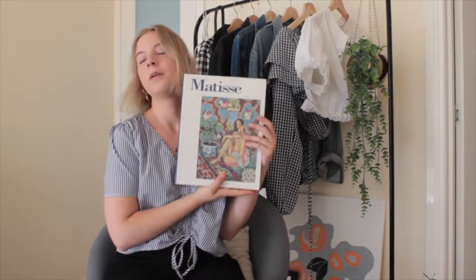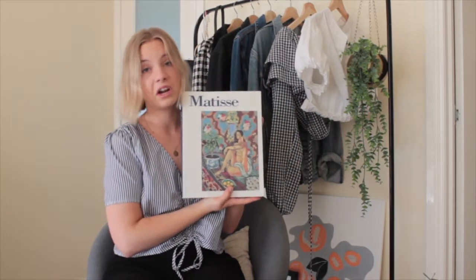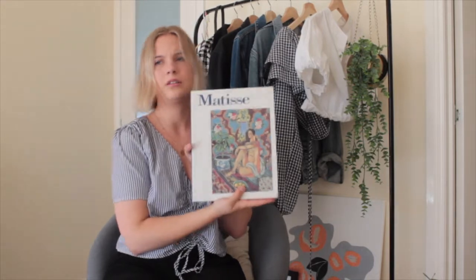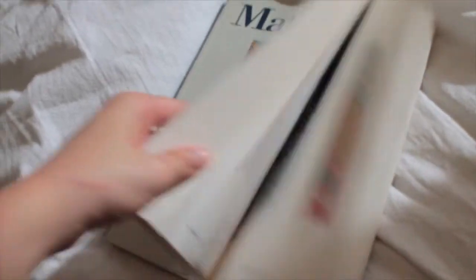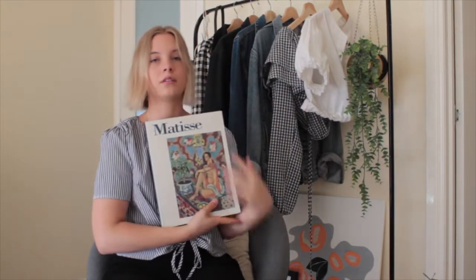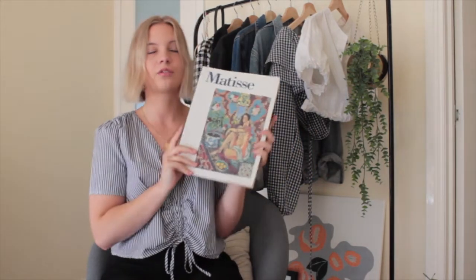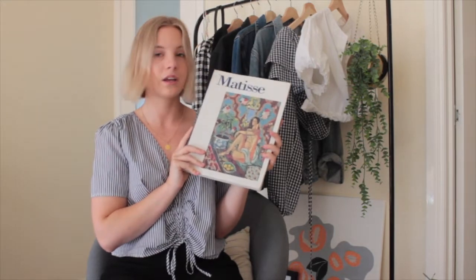And then this, my favourite — this Matisse book from the Queensland Arts Gallery. I actually got this in Daylesford at the Salvos there but it's just got a whole bunch of Matisse paintings in it and info about his work and I just love it. I just love the colour of it and everything. It's so pretty. I'm obsessed.